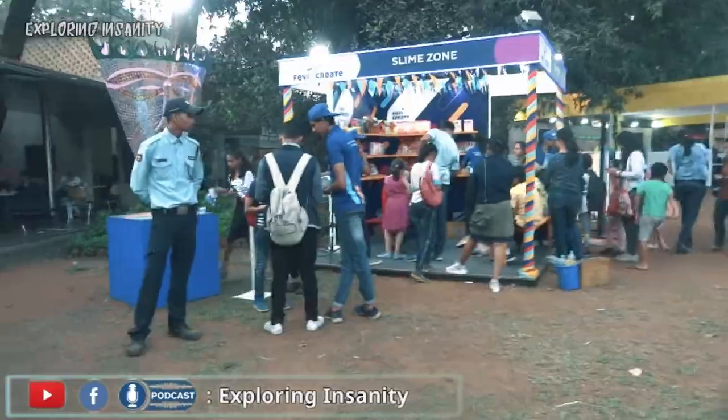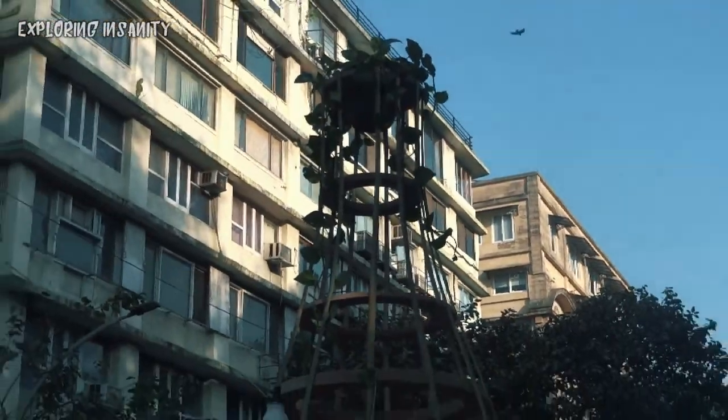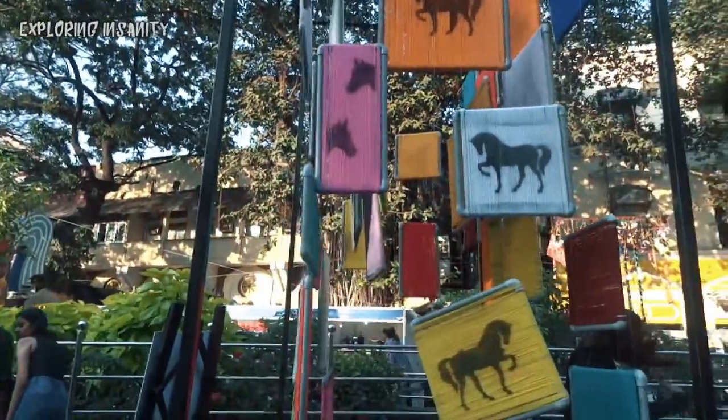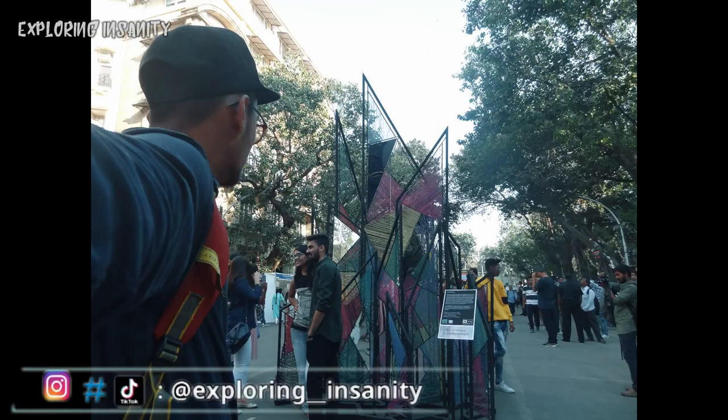Something I'm looking forward to is the stand-up by Urvish Ashwak and Abish Mathew, because I really like them. Also, this 21st edition of the Kala Ghoda Art Festival was crowdfunded, and if you wish to donate, the link is in the description below.